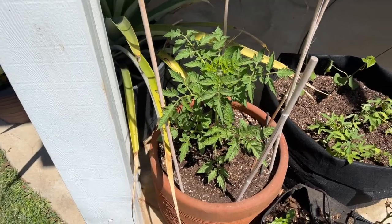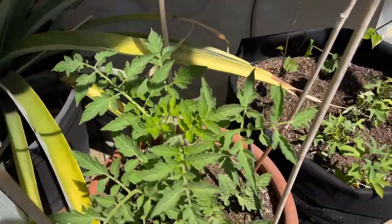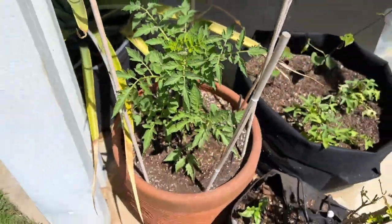This is one of the Roma tomatoes so we can make our own pizza sauce this year. The flowers are just starting to come in, so I'm excited for this little guy.